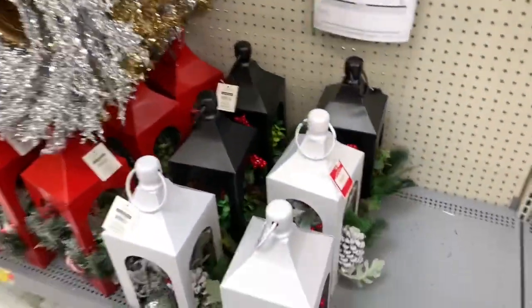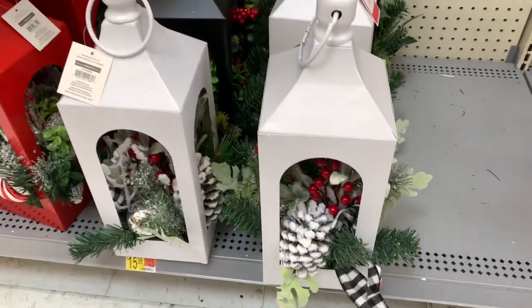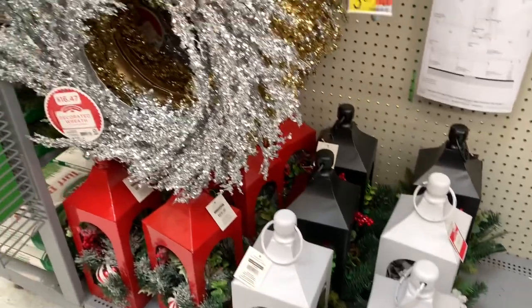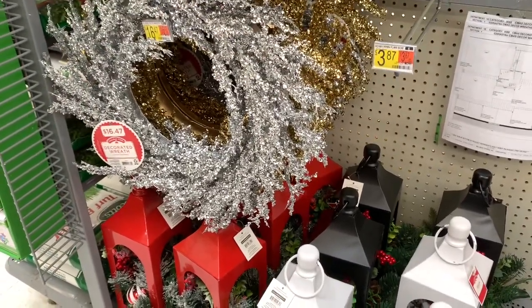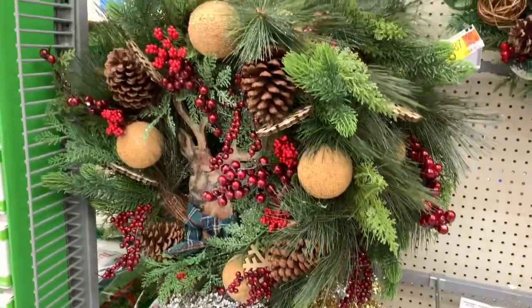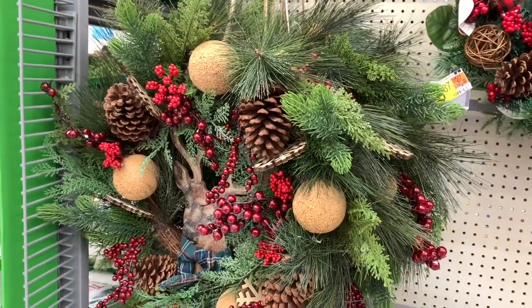They have these pretty lanterns at the bottom here — white, black, and red — for $15.98. They have that silver and gold wreath right there for $16.47. And they have this pretty figurine right here — she is going for $25.47, that's very pretty.